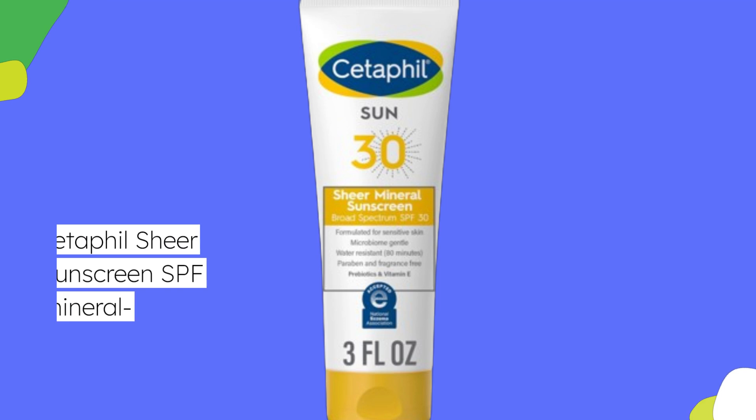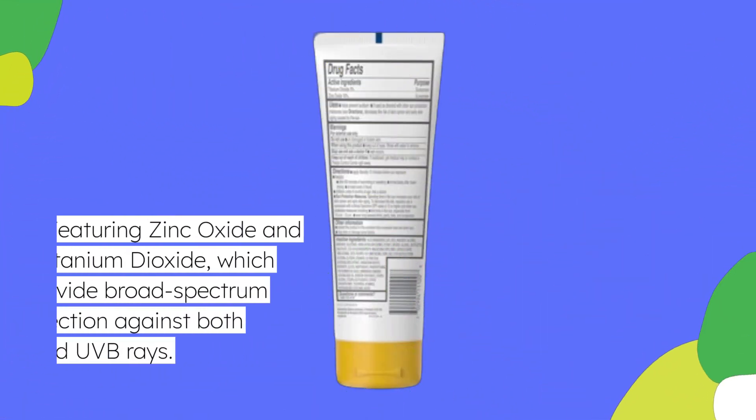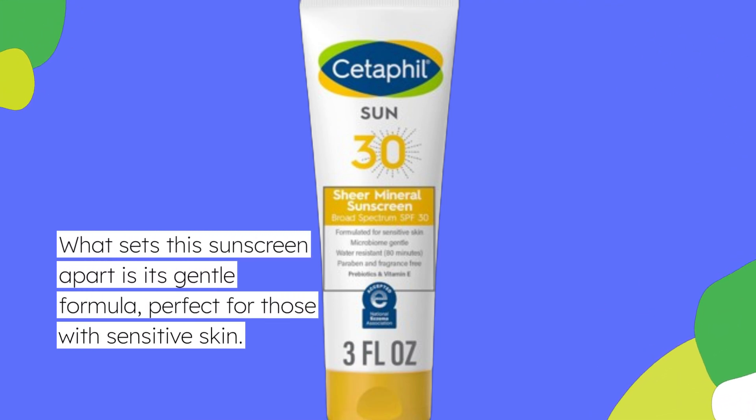The Cetaphil Sheer Mineral Sunscreen SPF 30 is a 100% mineral-based sunscreen, featuring zinc oxide and titanium dioxide, which provide broad-spectrum protection against both UVA and UVB rays. What sets this sunscreen apart is its gentle formula, perfect for those with sensitive skin.